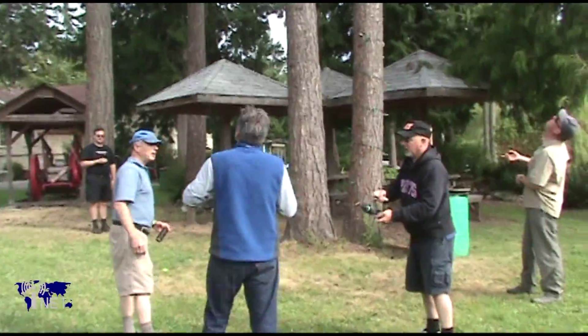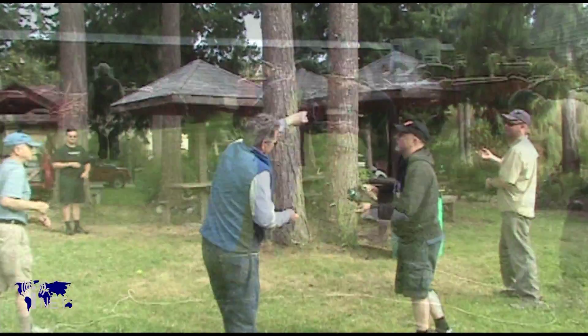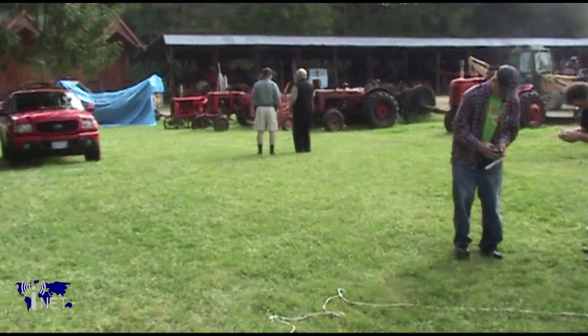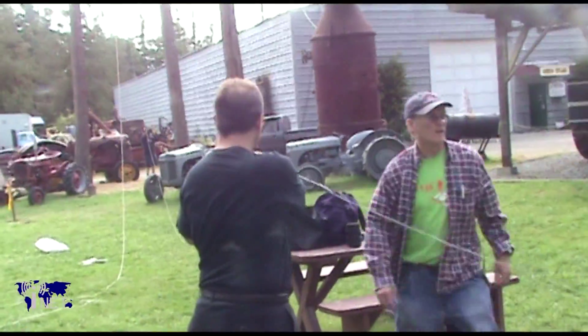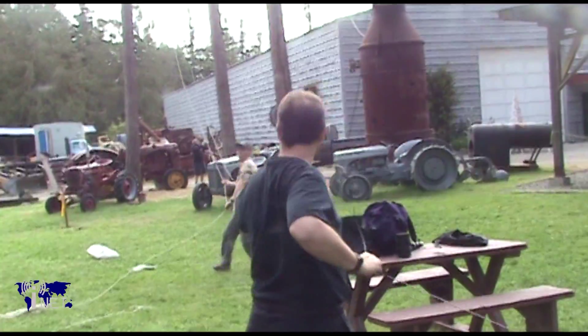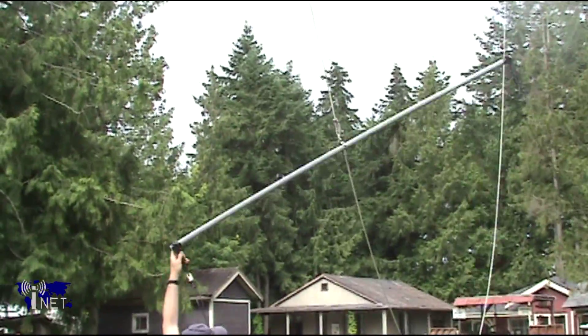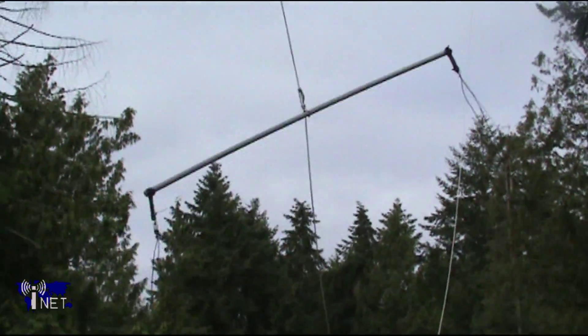There are times when the club members work like a well-oiled machine. Everybody seems to know their place, and everyone is kept busy with a job. It's amazing to think that the vast majority of this antenna setup was completed in less than two hours. Finally, the last antenna is pulled up into position, and the final setup can begin.